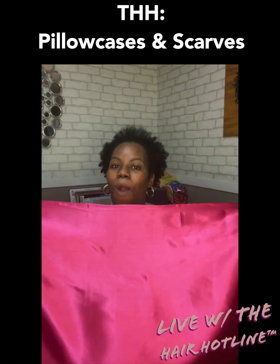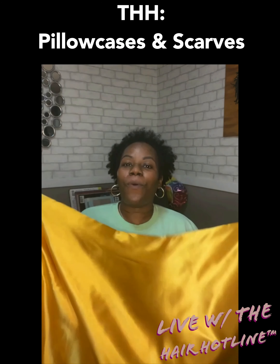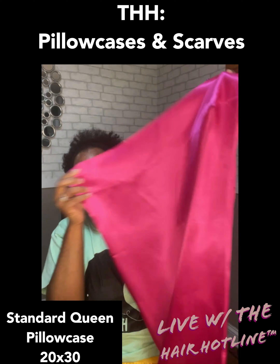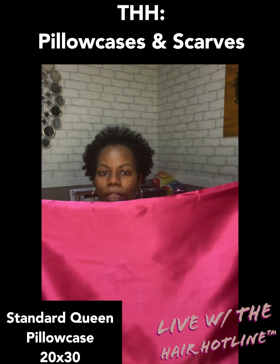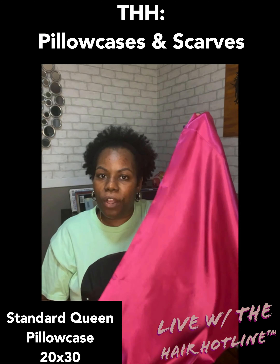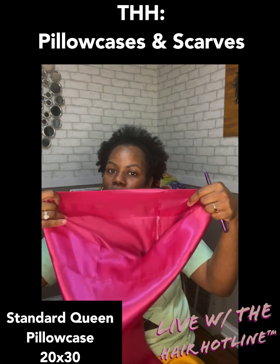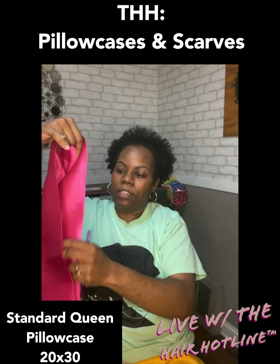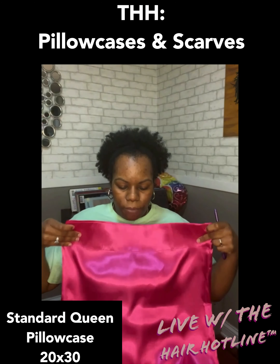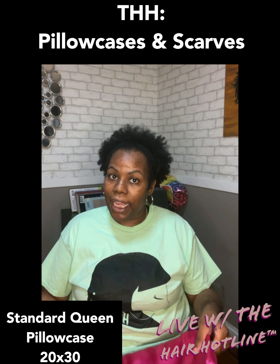We have high quality satin pillowcases and scarves. Starting with the pillowcase — we have tons of different colors. This one is our magenta or hot pink color. All of our pillowcases are 20 by 30, so they're standard queen pillowcases. They have an opening so you can just put your pillow right in, goes right over with no problem, and leaves a little bit of room for your pillow.